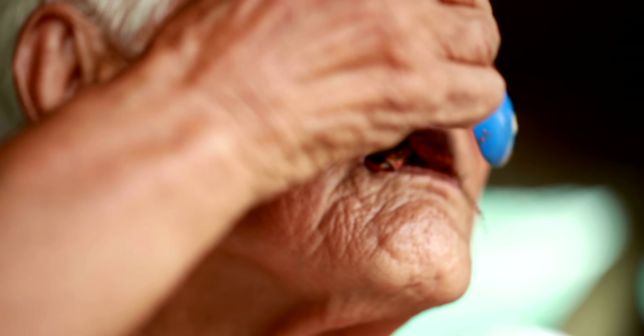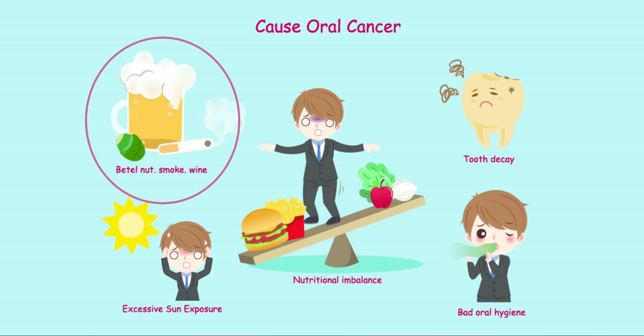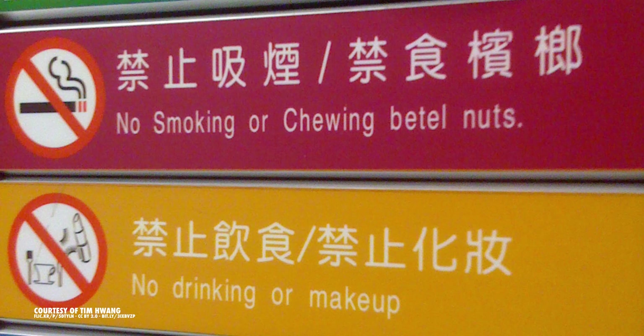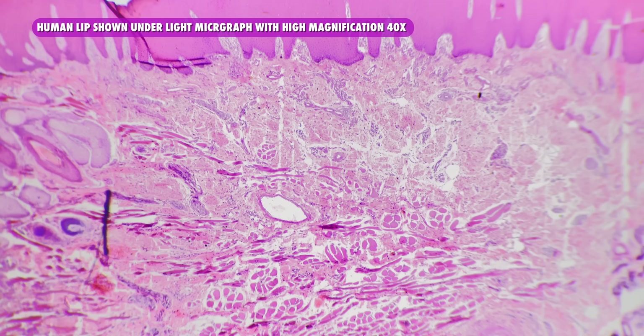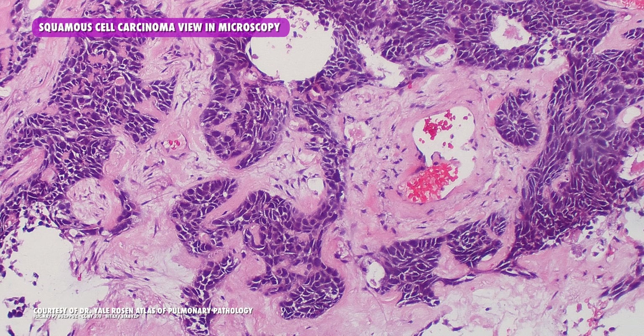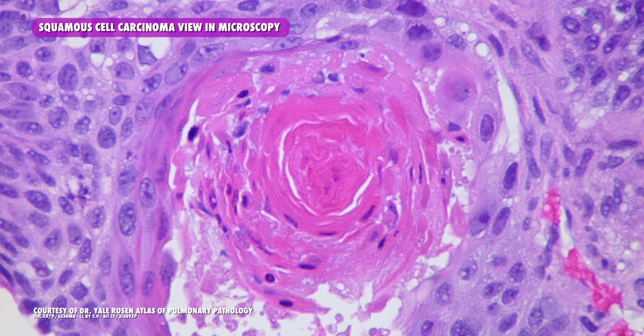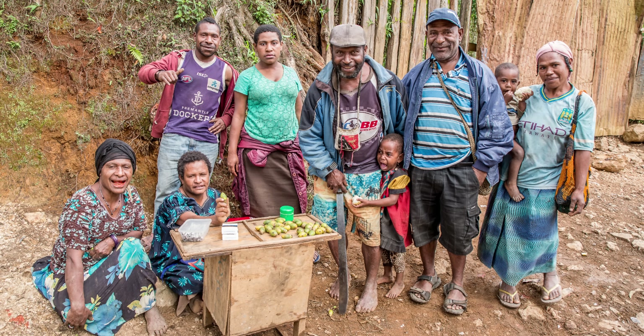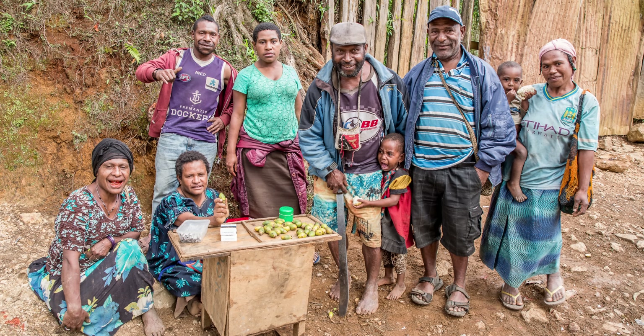Overchomping on Betel Nut has been associated with increased risk of developing oral diseases and cancer. Its widespread use has actually been referred to as a neglected global public health emergency. Those tiny cuts that the slaked lime causes to allow the arecoline to better penetrate the blood also allow potentially cancer-causing chemicals to penetrate the tissue of the mouth and throat. Once inside, these chemicals change the very nature of the cells, leading to diseases including an increased risk of cancers like squamous cell carcinoma. Papua New Guinea, where Betel Nut is chewed en masse by men, women, and children alike, has the highest rate of oral cancer in the world.